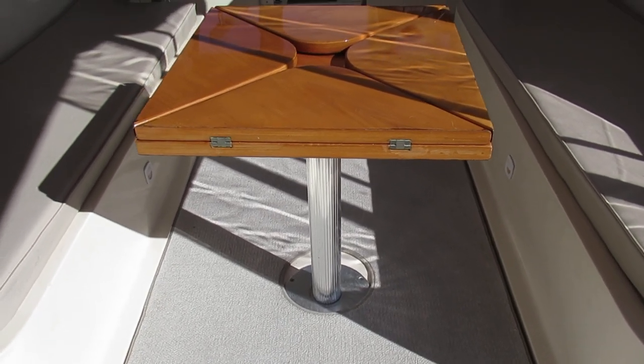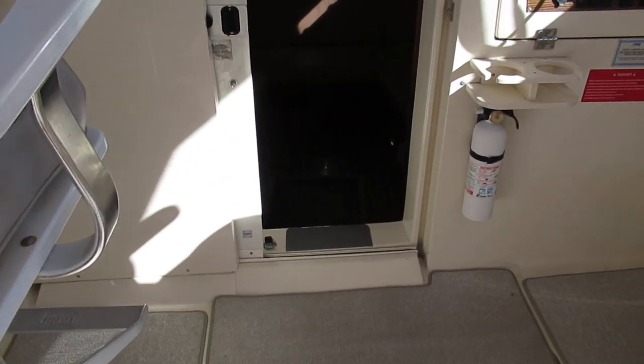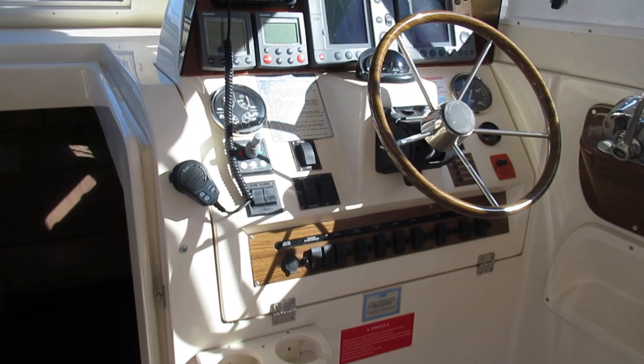The generator has been replaced and has less than 10 hours on it. It's got a sound shield. As mentioned, both the engine and the generator are in great running condition.